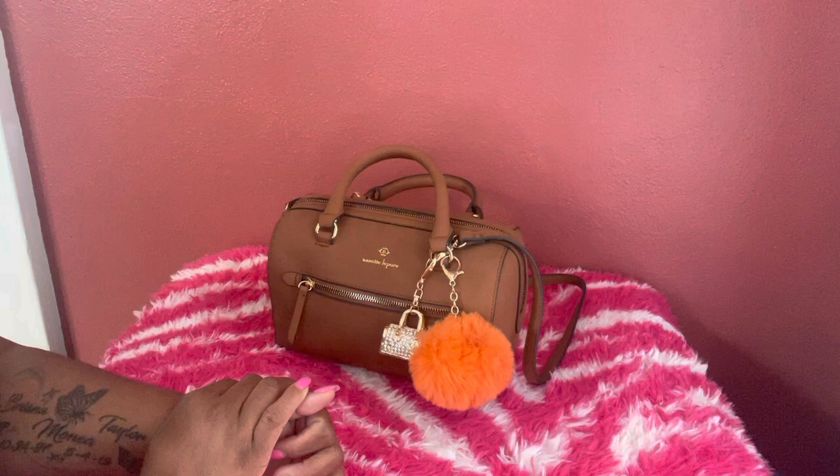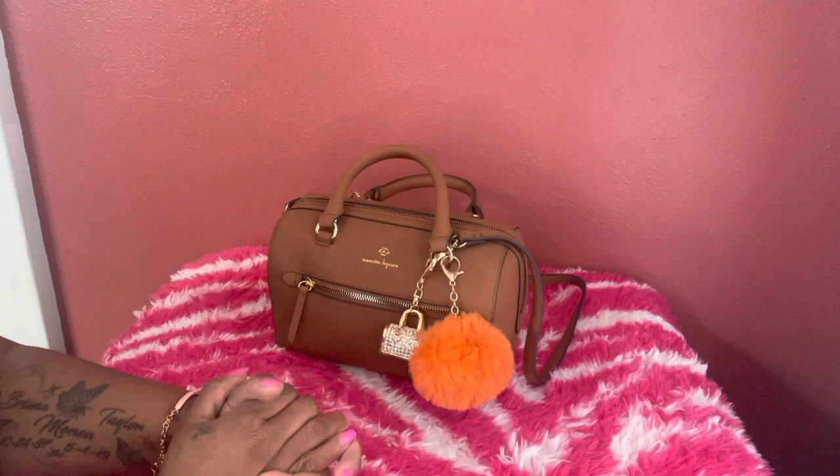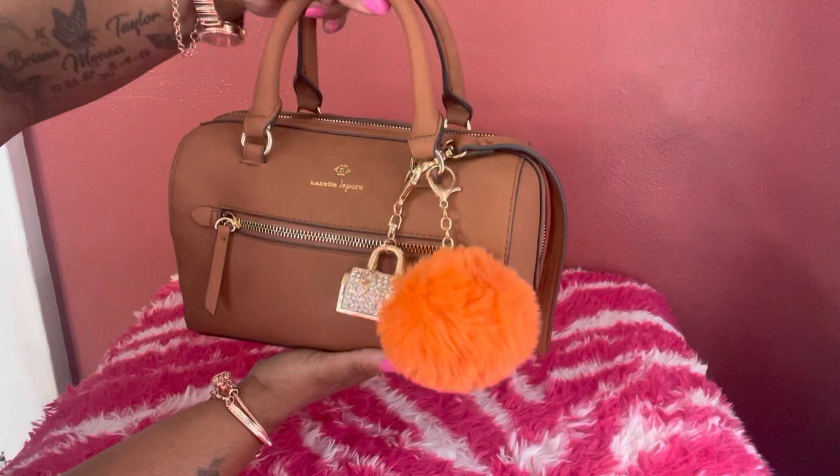Today I'll be doing a what's-in-my-bag on this new bag I just ordered from Amazon. I paid $29.97 for this bag. It is a Nanette Lepore bag called the Clara Satchel with a scarf, and it's in the cognac color with gold hardware. I thought this bag was really, really pretty.